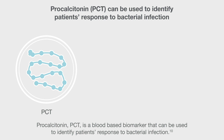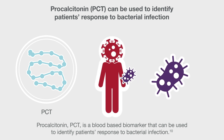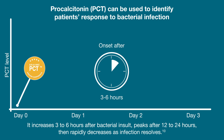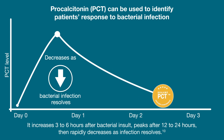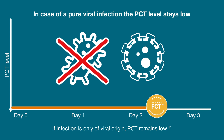Procalcitonin is a blood-based biomarker that can be used to identify patients' response to bacterial infection. It increases 3 to 6 hours after bacterial insult, peaks after 12 to 24 hours, then rapidly decreases as infection resolves. If infection is only of viral origin, PCT remains low.